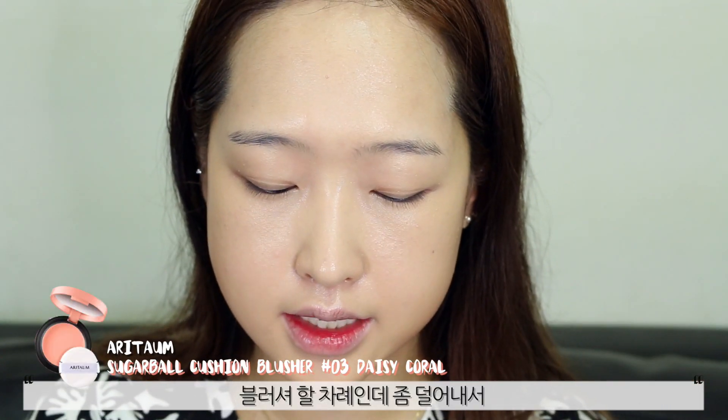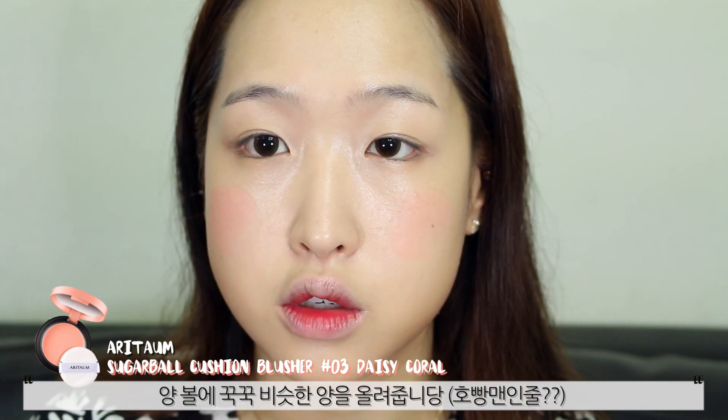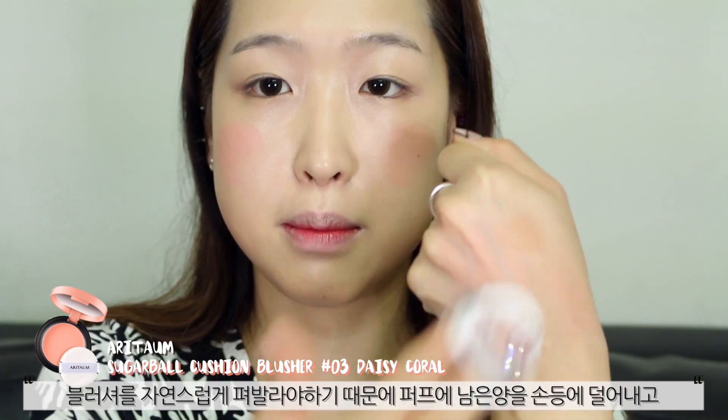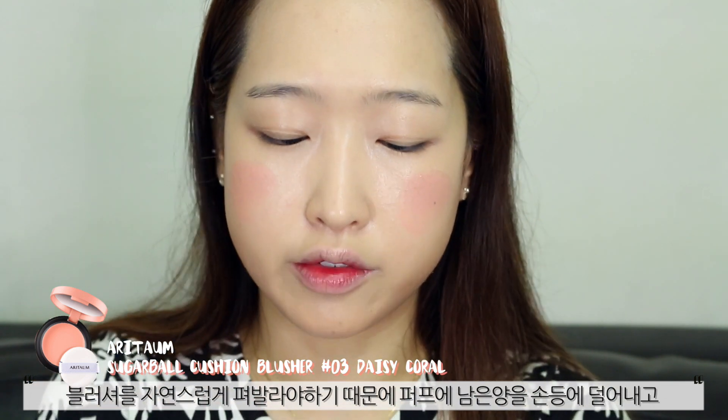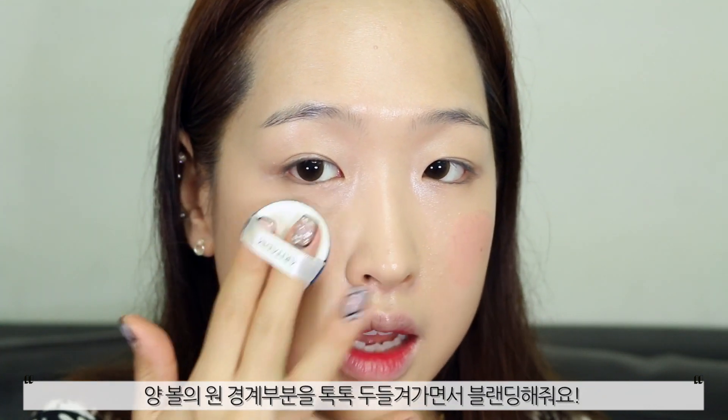Finally, I'm going to put some blush on and I'll take some out and put two even circles on my face. I'm just going to dab the extra product off on the back of my hand because I want to blend the blusher out, and just go over the edges and blend that in.